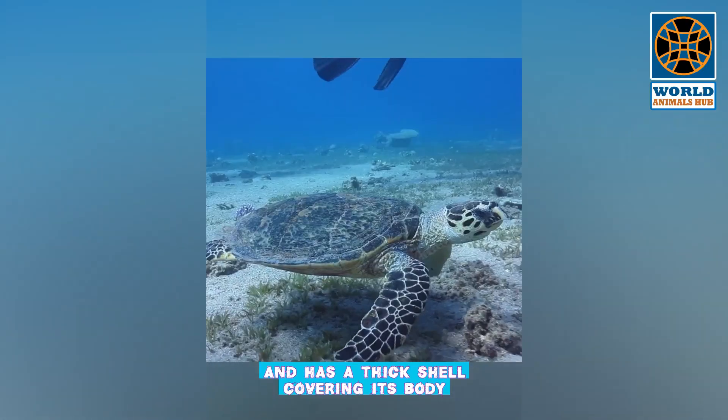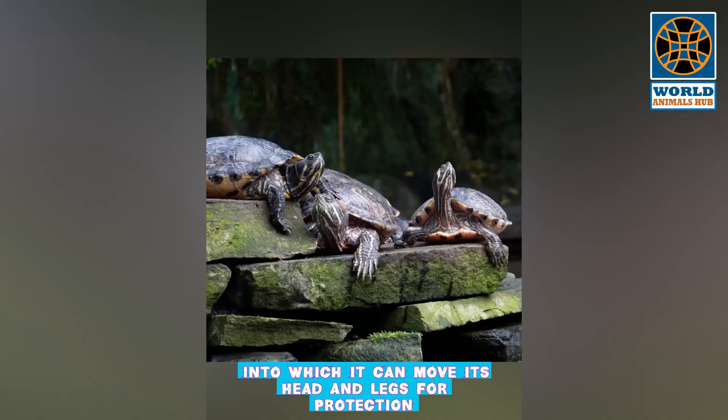A reptile that lives in the sea and has a thick shell covering its body, into which it can move its head and legs for protection.